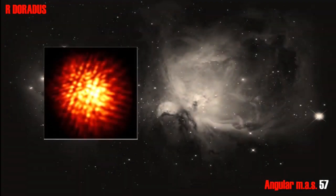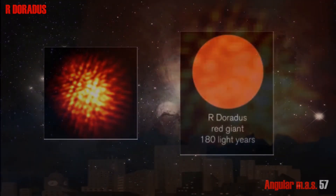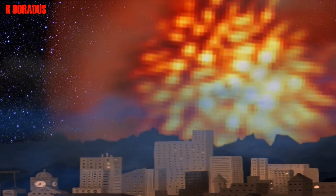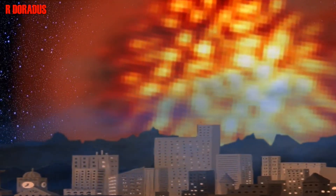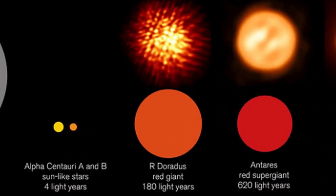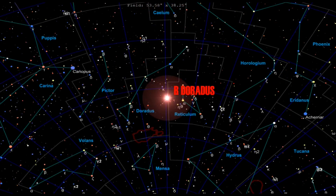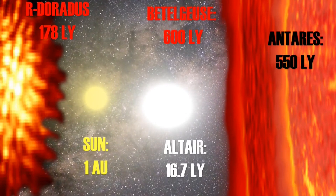In visible light, R Doradus is a faint magnitude 4.8 to 6.6, barely visible to the naked eye, but in infrared it's almost as bright as Betelgeuse, and is the second brightest star in the sky in the infrared spectrum. It has strange bulb-like features and growths, and a strange quirk: its 2.77 astronomical unit radius is combined with a tiny mass of just 0.7 solar masses, making the star very, very thinly stretched across the sky. R Doradus is also a slowly rotating star, with just one rotation every 57 years.